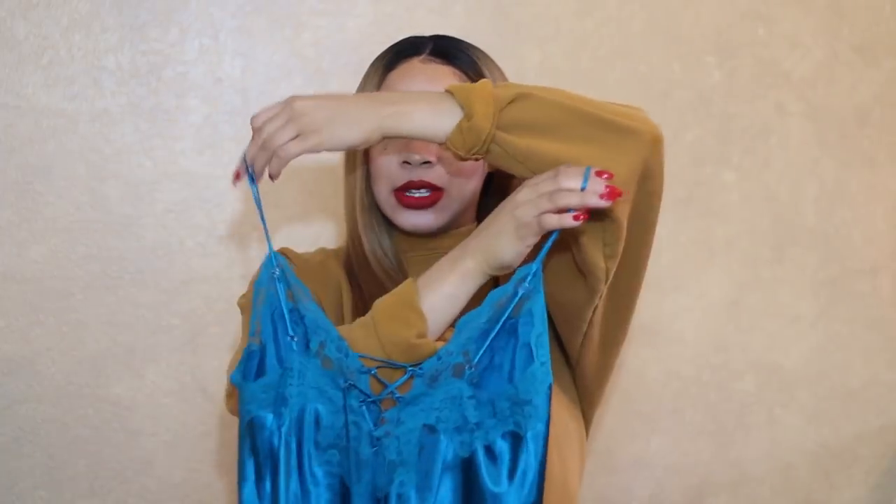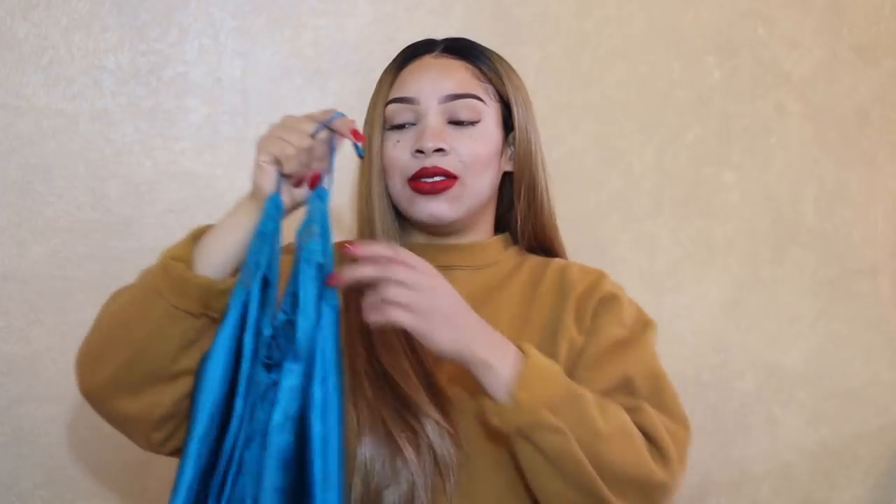I'm going to start off with the stuff I got from the Salvation Army. The first thing I'm going to show you guys is this slip dress — it laces up in the front and the back. It's really cute, I really like the color of it. These are very in at the moment, so it's always great when you find some trendy pieces and get them for a dollar or two.